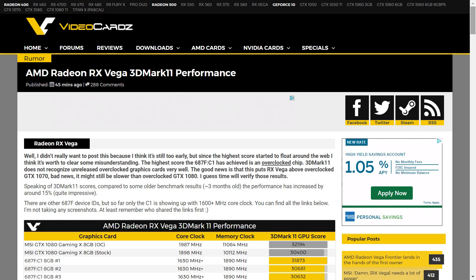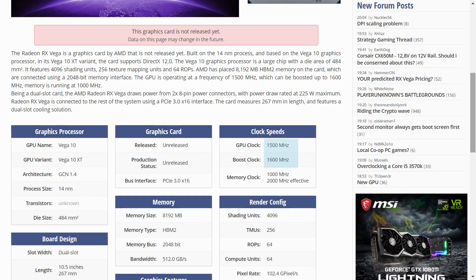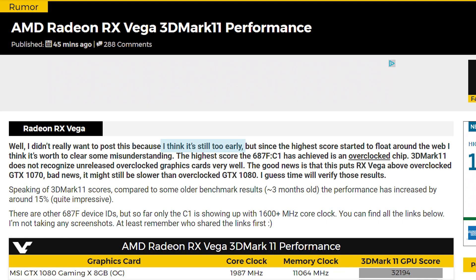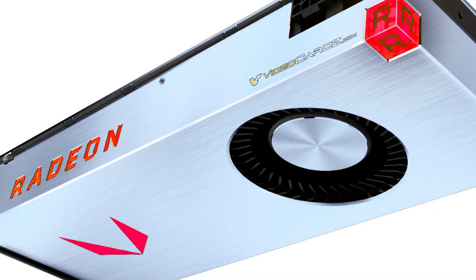While keeping with the discussion on GPUs, RX Vega seems to have been spotted over at 3DMark. While VideoCardz seems to think the clock actually makes it an overclocked Vega, I'm not sure we really have confirmation on its official clocks yet. Either way, at 1630MHz, the highest score has Vega slightly above a stock 1080 and slightly below an overclocked 1080. As VideoCardz did express, it's probably too early to say for sure on its future, as more driver updates could easily change this number. I'm still sticking with my initial prediction of it being between the 1080 and 1080 Ti.